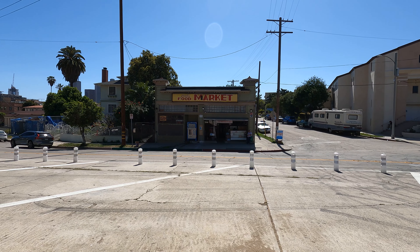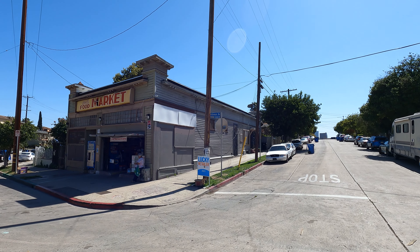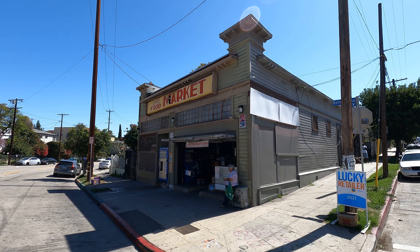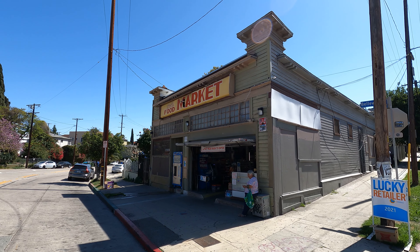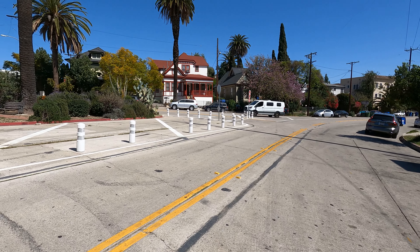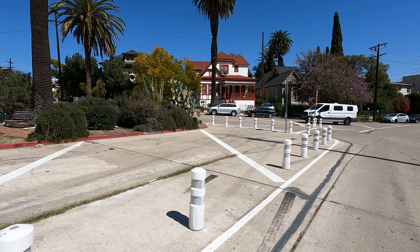I'm walking down to my final stop. By the way, this area is located between Chinatown and Echo Park — pretty much right in between. They have some really nice smaller homes here — well, they're not small, but smaller than these big Victorian castles you see.